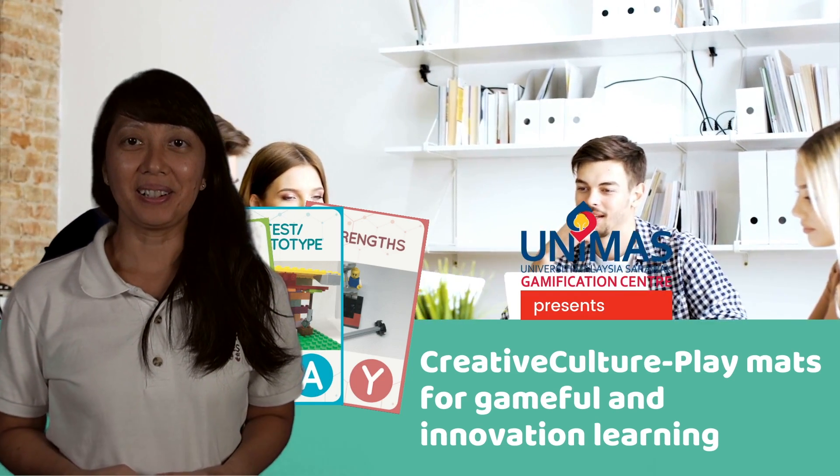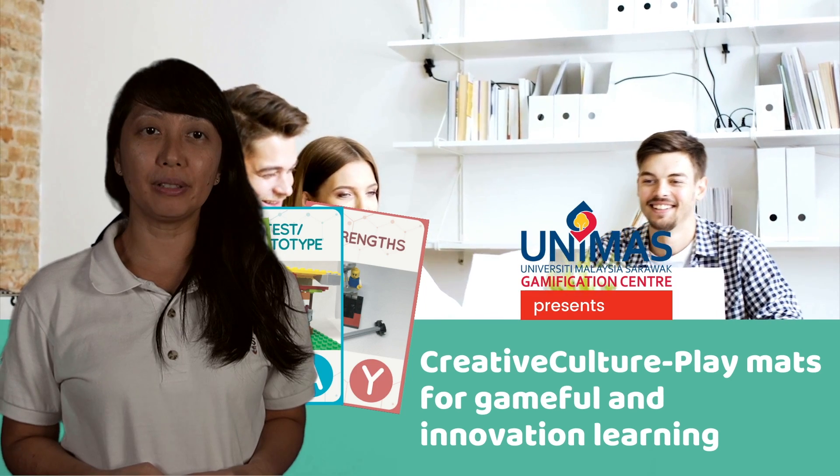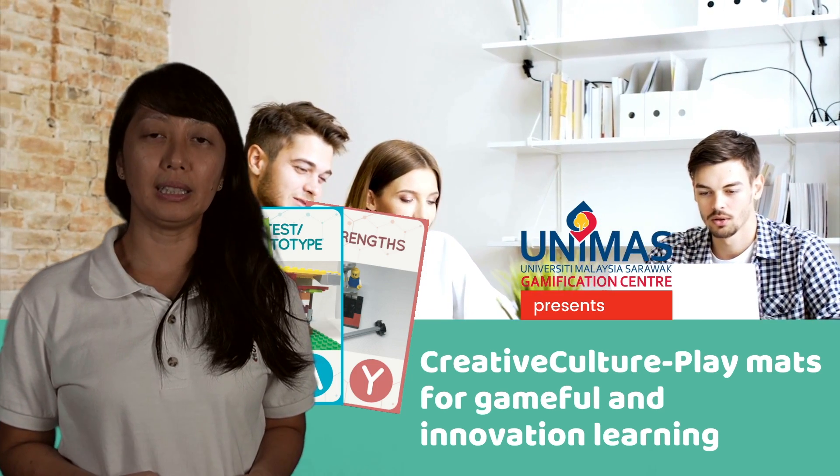We at the Gamification Centre at the University of Malaysia Sarawak would like to present to you one of our innovation products, Creative Culture Playmates, which aims for gameful and innovative learning.